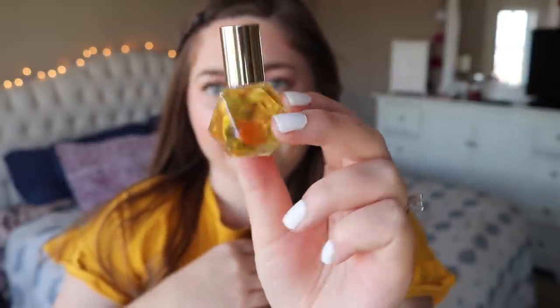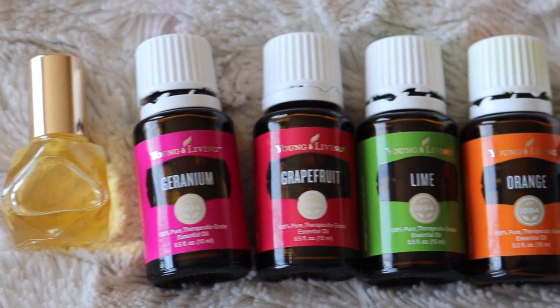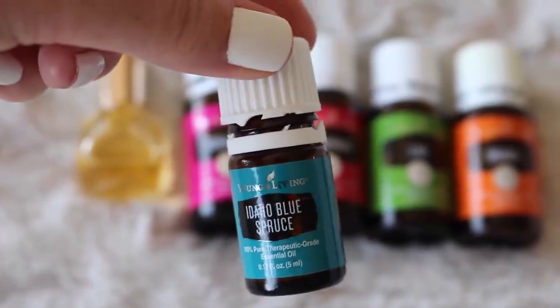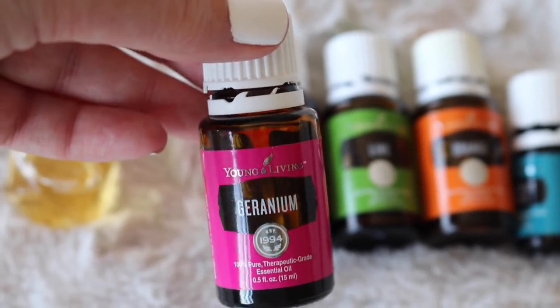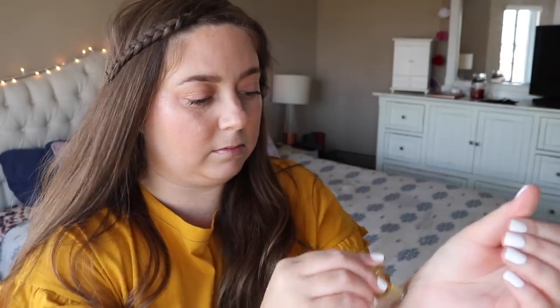Then I'm going to apply this Anthropologie Perfume Oil Blend — I took a diffuser blend that smells like an Anthropologie store and turned it into a perfume. I've been obsessed with it. I'm also going to take my Young Living Calm CBD roller and roll that right behind my ears. I've been relying on this thing so much — it just smells so good and helps keep me calm. And that is it for my morning routine.